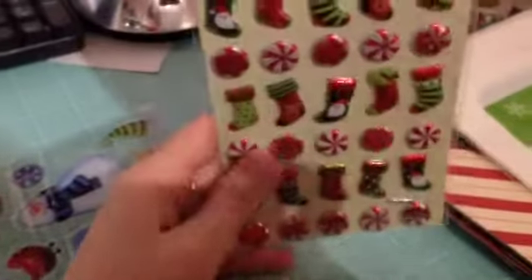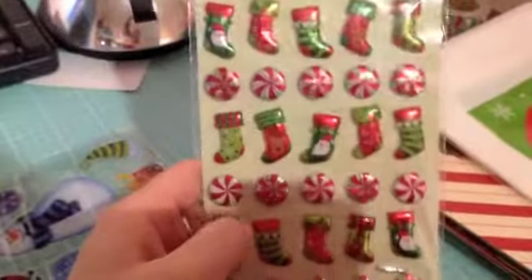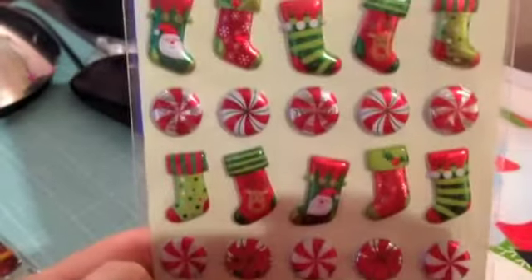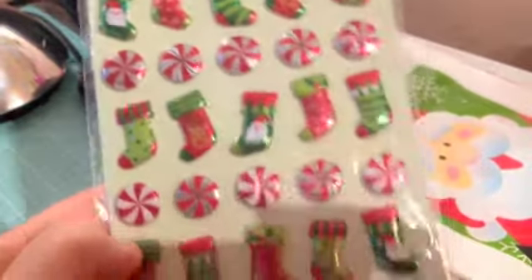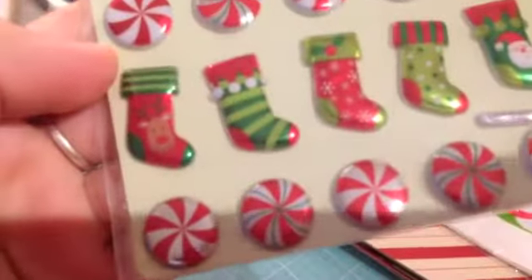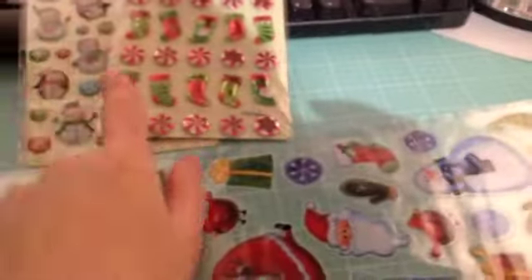Then I found these ones and they are more of a foiled look — also puffy stickers. They have little stockings and little peppermint candies, which are super cute. I really like these. Michelle and Jen, if you're watching and you like them, I want to get them for you — but I'm not sure if you want them or if you already have them, so just let me know.